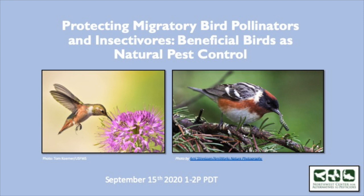It's one o'clock, we're going to go ahead and get started. I would like to thank everybody for attending today on our webinar, Protecting Migratory Bird Pollinators and Insectivores, Beneficial Birds as Natural Pest Control. We have some really great speakers today. I'm Sherilyn Peterson and I work for NCAP, the Northwest Center for Alternatives to Pesticides, and I'm joined by Emily Summerlin from PAN, Pesticide Action Network.